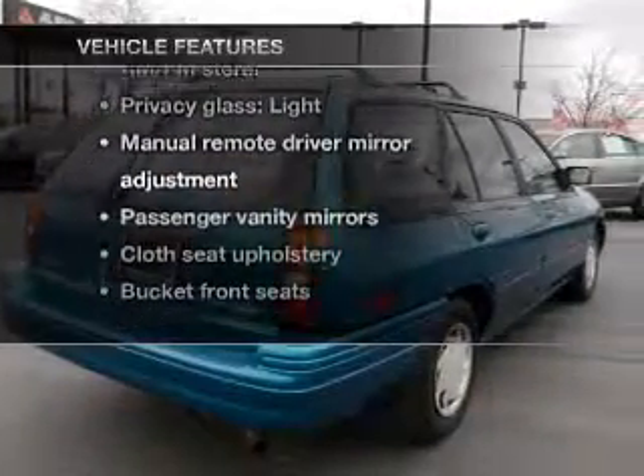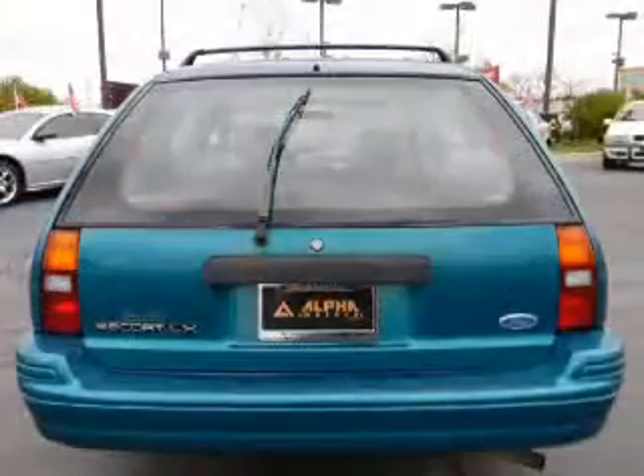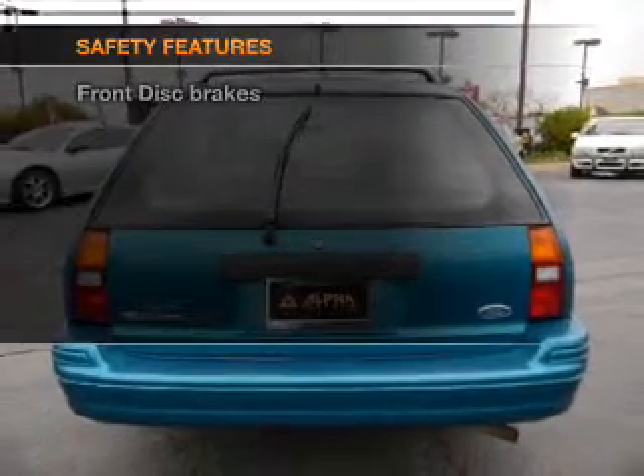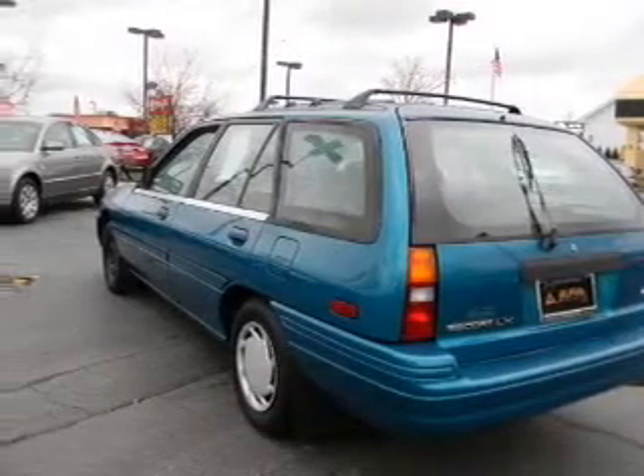Air conditioning, power steering, and AM/FM stereo. If safety is a high priority, rest assured knowing that these top safety components are included. Call today to schedule a test drive.